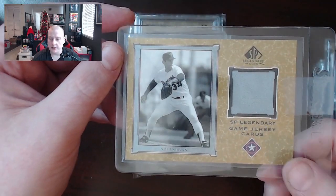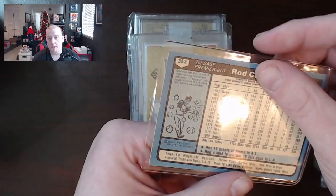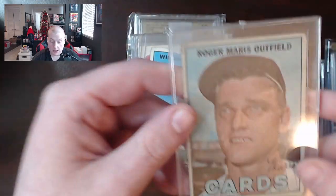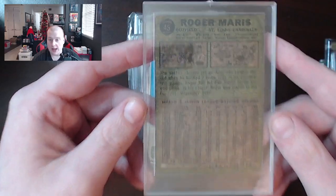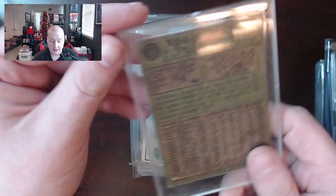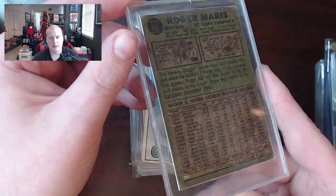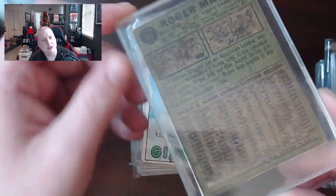Nice looking Nolan Ryan card here — Legendary game jersey. Rod Carew 1980 OPC, Willie McCovey 1967 Topps. Roger Maris — this one looks like it's got a wax stain from every box in the area. Like if all the wax stains got together and said they love Roger Maris. Maybe this wax stain drank water after midnight or was fed after midnight, because it looks like someone did.